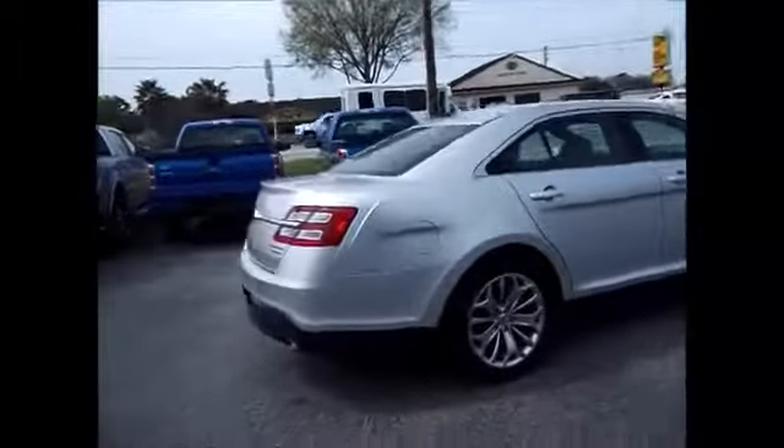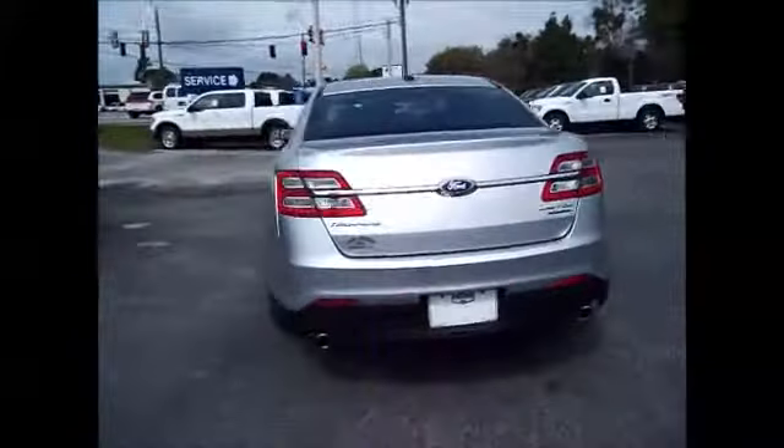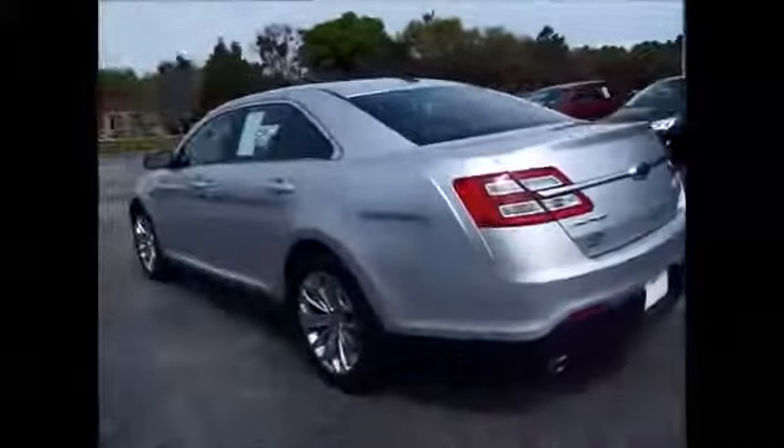Leather interior with heated seats, backup sensors, backup camera, and a large trunk. You have the electronic keypad entry system right here — it's touch sensitive.